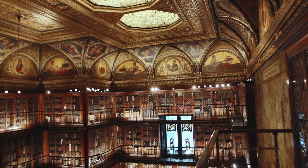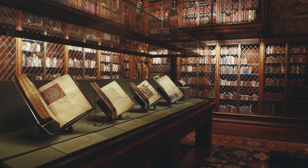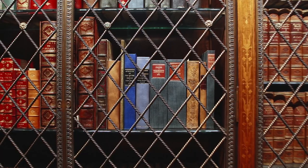My name's Graham Haber. I'm the photographer for the Morgan Library, a small institution in the city of New York founded by J.P. Morgan. He was a voracious collector, collecting every kind of art, but he was especially passionate about books.